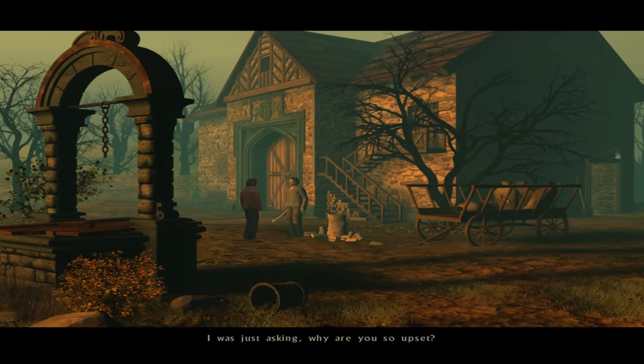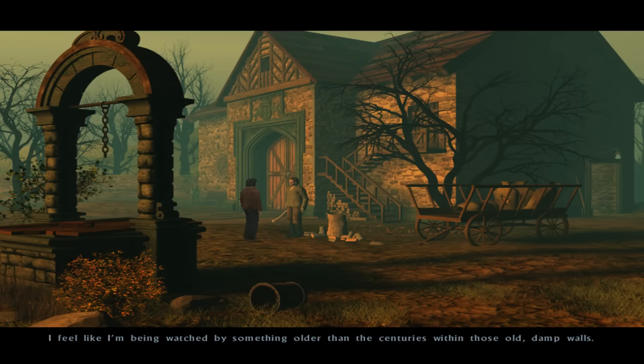I was just asking. Why are you so upset? I knew that florist bastard was spreading gossip about me again. He tells you anything — don't believe him, sir. He tends to get smashed and talk out of his ass. Sure. But you've been to the old wing, right? Yes, but only out of curiosity. I've got no reason to go there. And it's a strange place, anyway. I haven't exactly got a good feeling about it. I feel like I'm being watched by something older than the centuries within those old, damp walls. And the silence — it makes one feel as if one cannot speak.